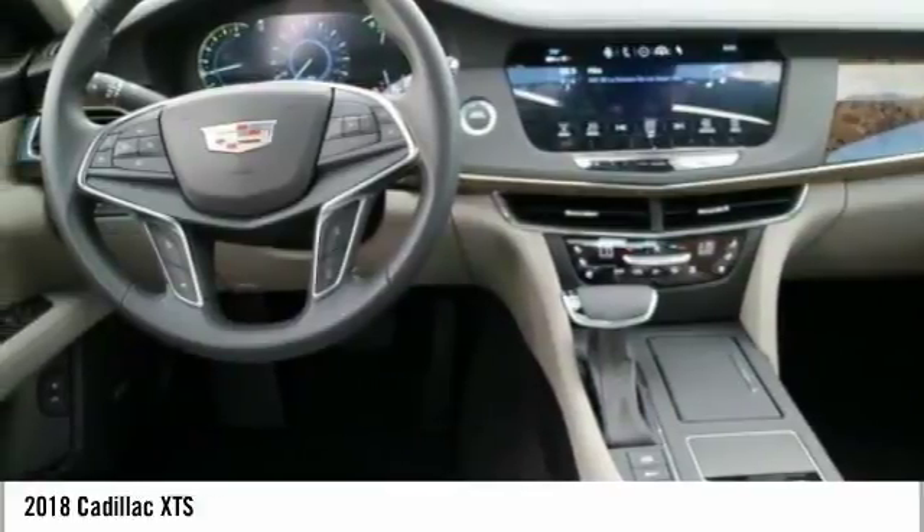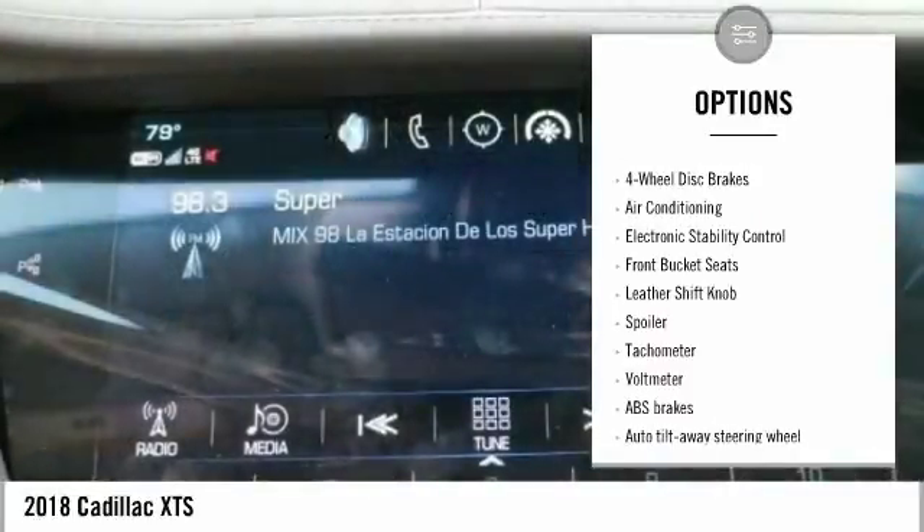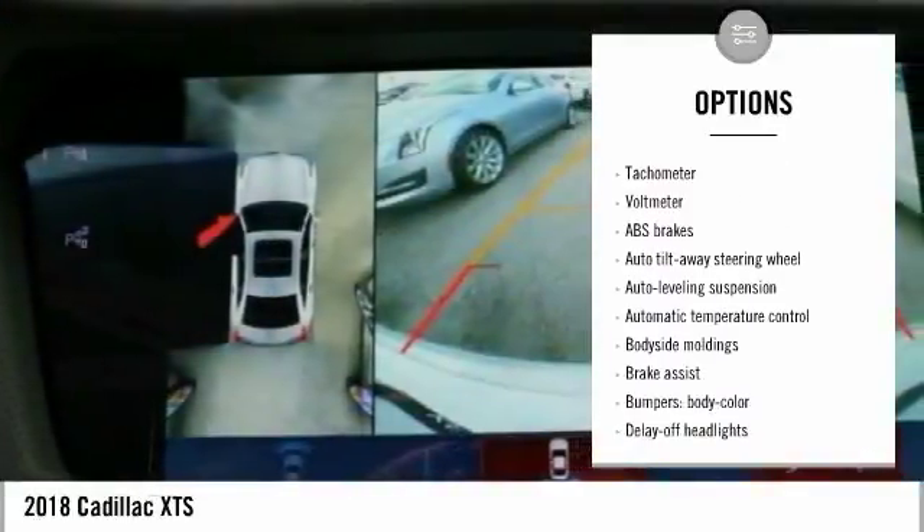Here are some of this vehicle's great options: traction control, power passenger seat, leather-wrapped steering wheel, air conditioning, dual airbags, power steering, four-wheel disc brakes.